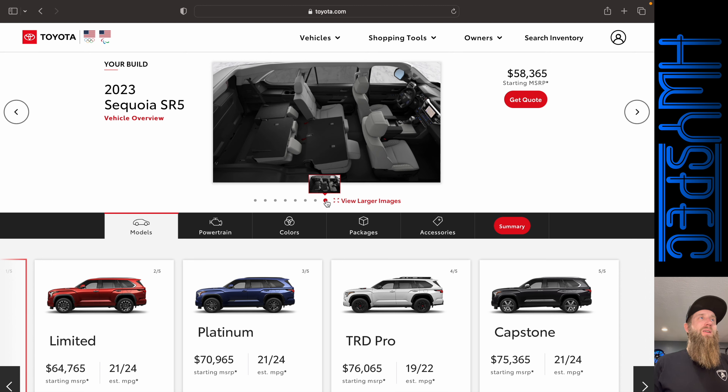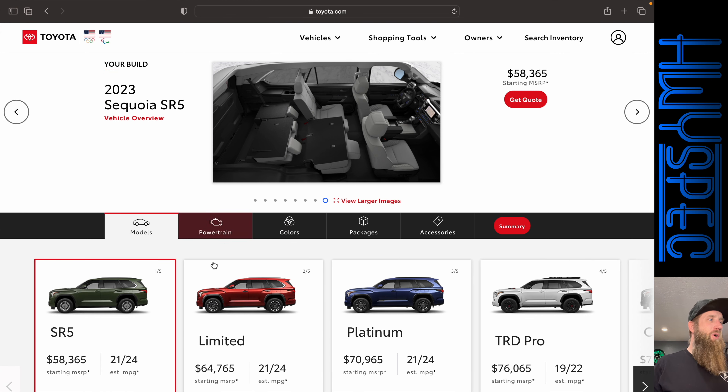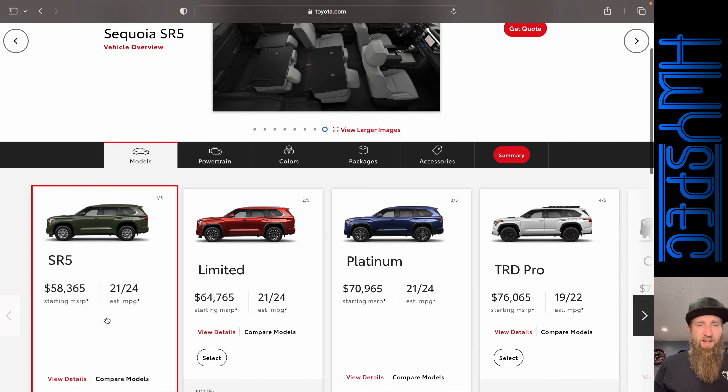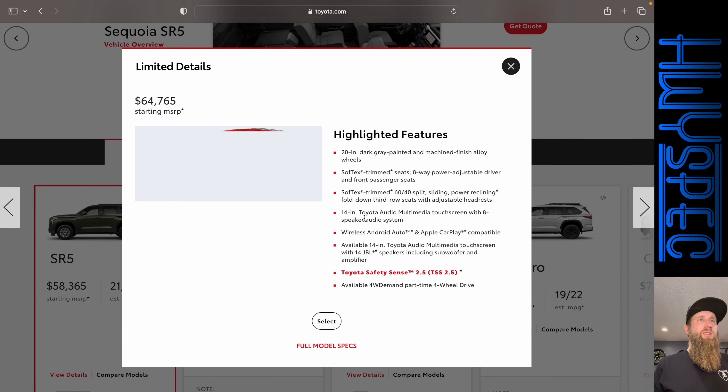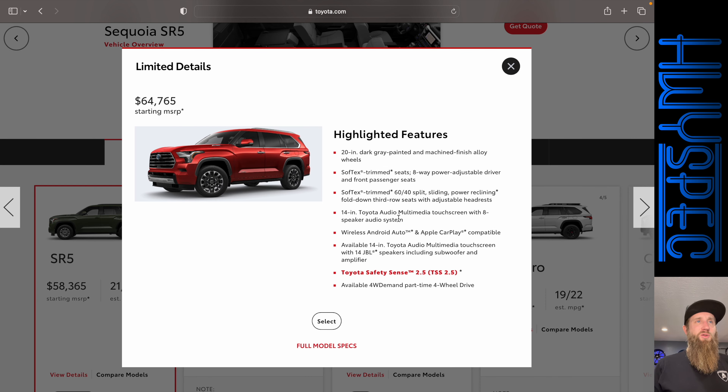It does offer eight passenger seating and has a unique load floor. The SR5 comes with a smaller screen, cloth seats, things like that, so personally I'd like to stay away from the SR5. The Limited model gives you that 14-inch screen and soft-tex seats, which is their faux leather.